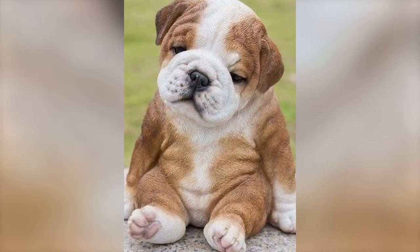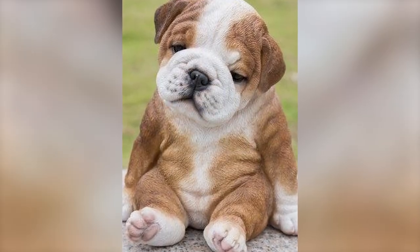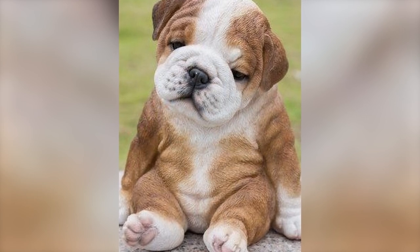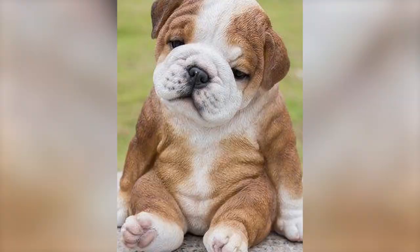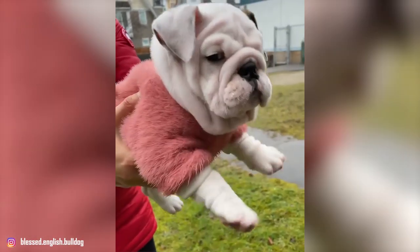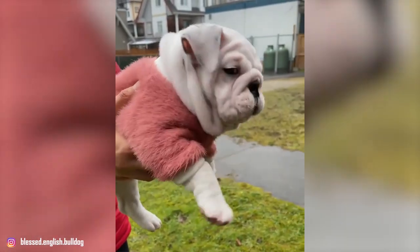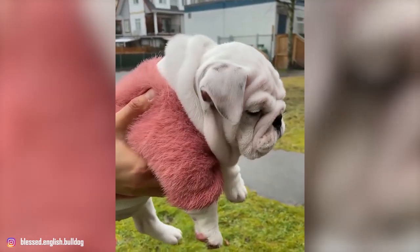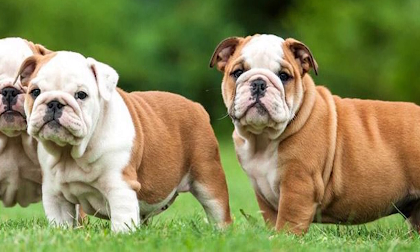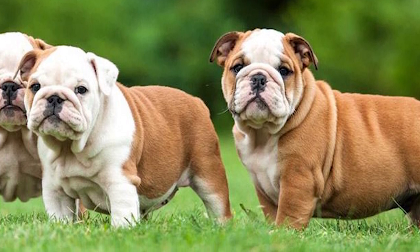The tremendous upswept jaw with a broad nose set back almost between the eyes was developed so that the Bulldog could breathe while hanging onto the neck of their opponent in the bull ring. These Bulldogs have a short, thick neck with a chest that is deep and full, and a barreled, slightly arched back. Their stubby tail is thick and either straight or screwed, and carried low. The coat of the British Bulldog is sleek, short, smooth, glossy, and flat.